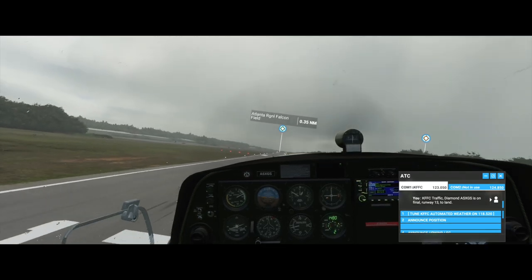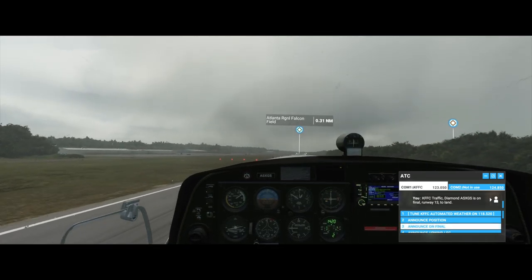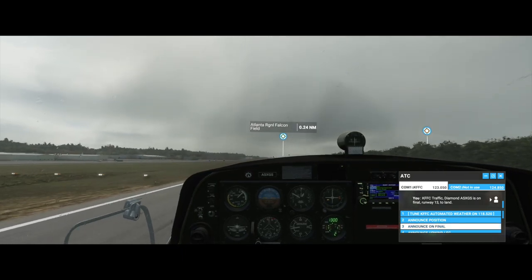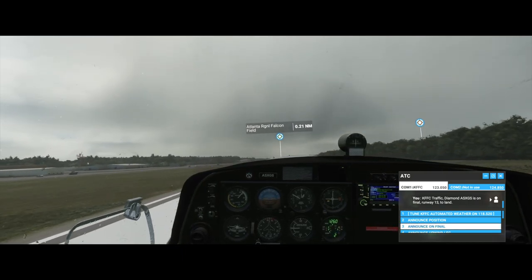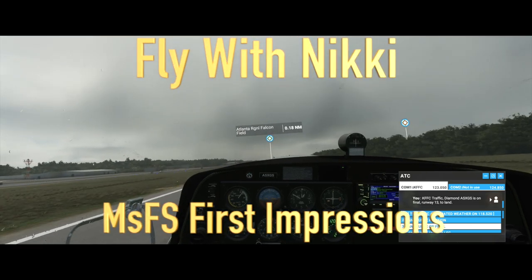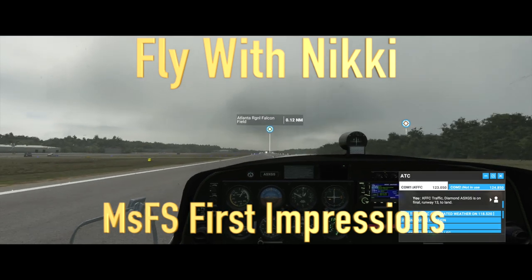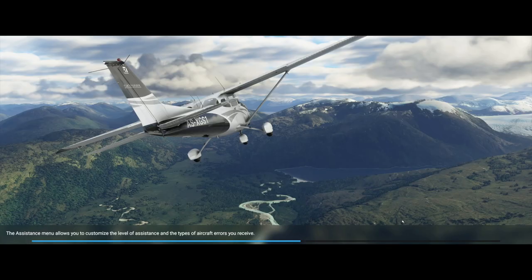Welcome to My Two Cents with Nicky Baccaro D'Angelo. In this week's episode, my first impressions of Microsoft Flight Simulator 2020.